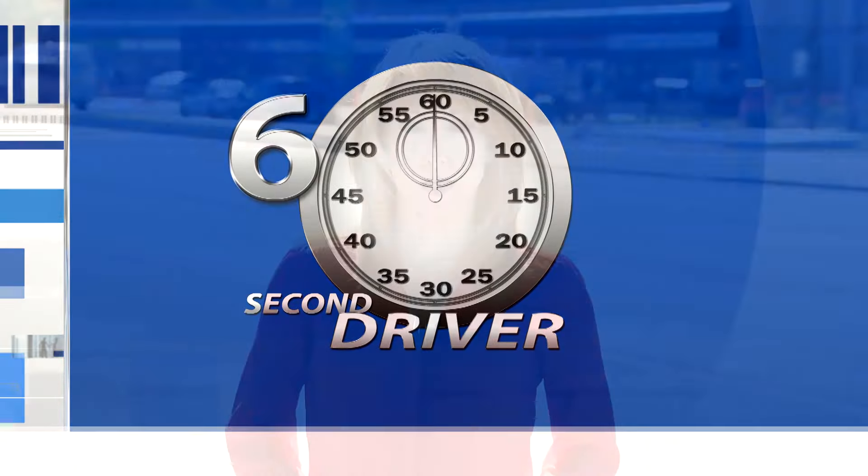The 60-Second Driver. It's rare, but at some time while driving, you may encounter faulty brakes. Brakes often fail when there's little time to react.